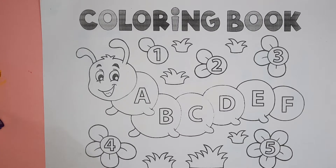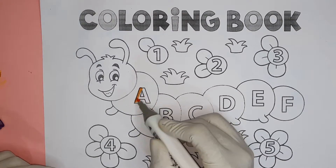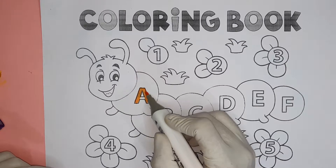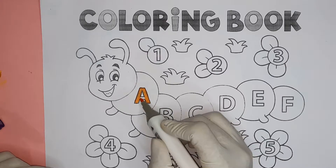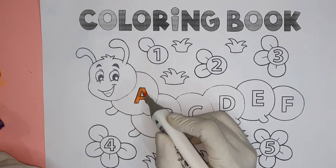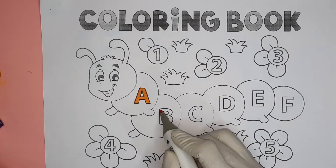Babies, let's enjoy some alphabet and numbers! Orange color A — A for ant, A for apple.